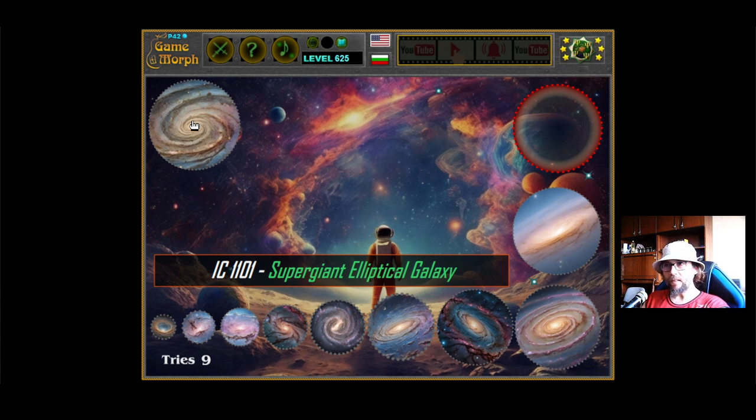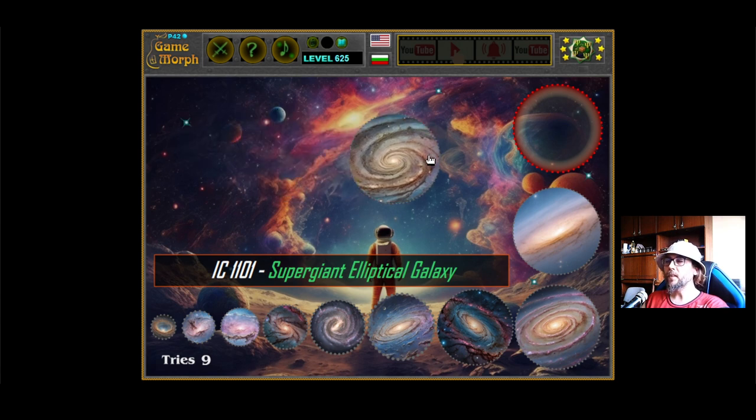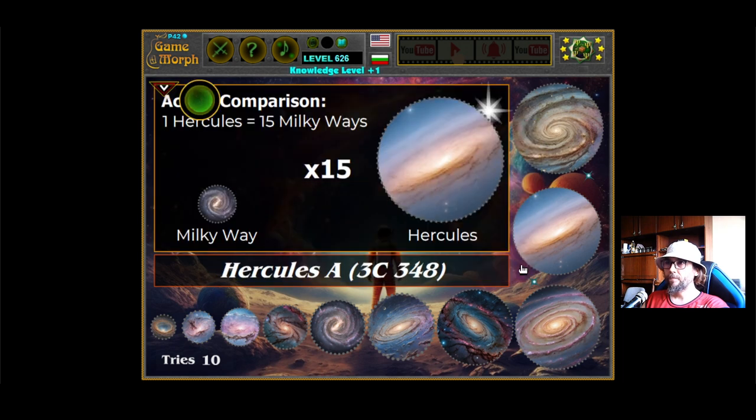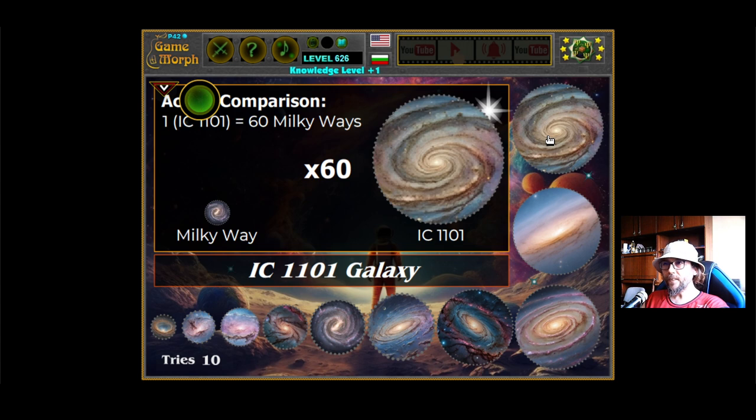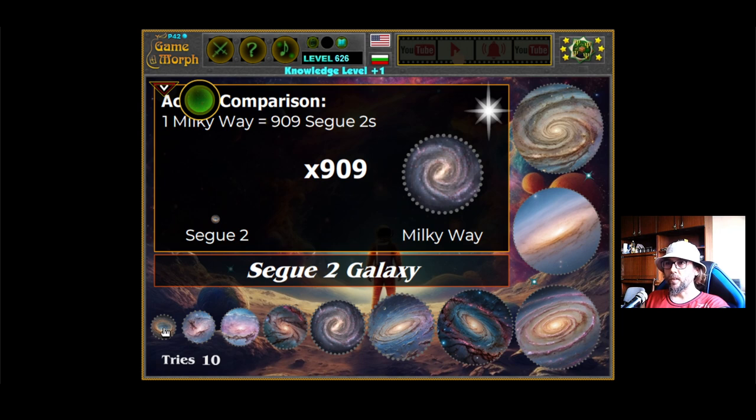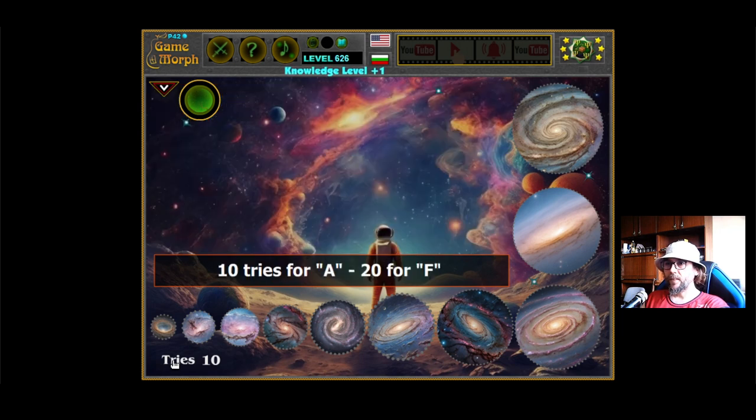Finally, the biggest discovered galaxy so far is the IC1101 galaxy. It is a supergiant elliptical galaxy, and it is 60 times the Milky Way. So, the smallest and the biggest. This is new knowledge level — now you are educated.